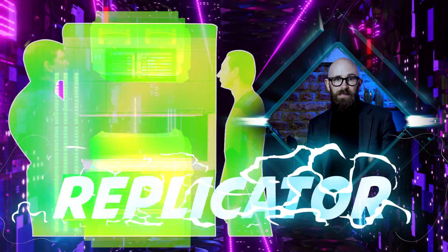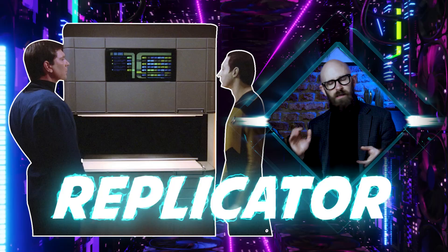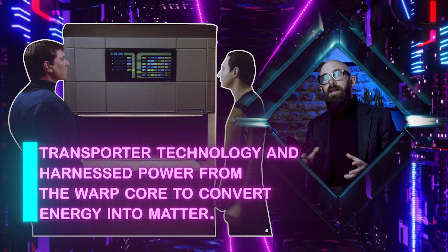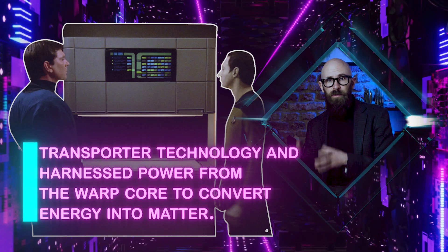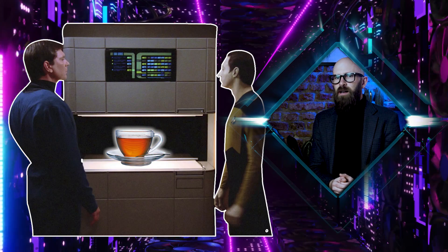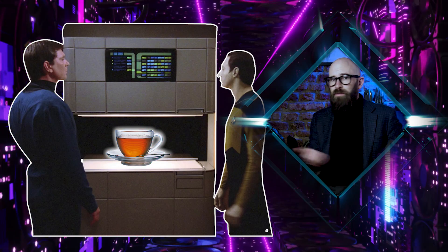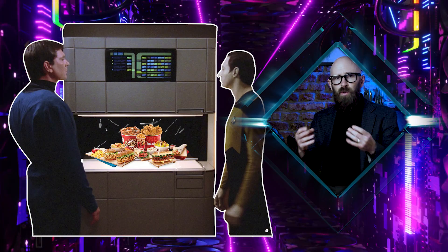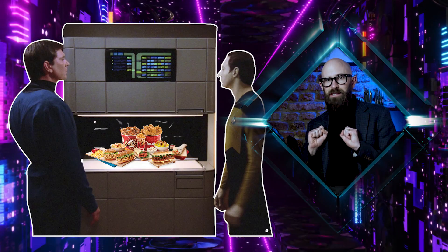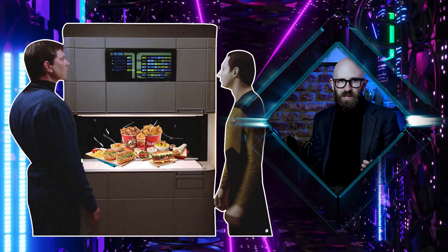And then came the replicator — a piece of Star Trek technology that is simultaneously the coolest and also somehow the stupidest. Replicators were based on transporter technology and harnessed power from the warp core to convert energy into matter. They would not only create your cup of tea Earl Grey hot, but they would also create the mug as well. Plates, cutlery, and anything required for a meal were all generated by the replicator. Dishes and any leftovers would be placed back inside the machine to be recycled, converting the matter back into energy.